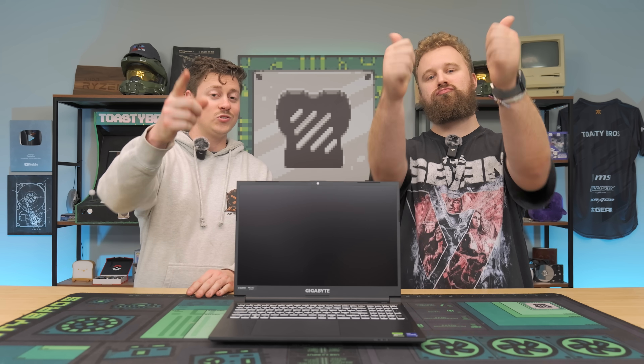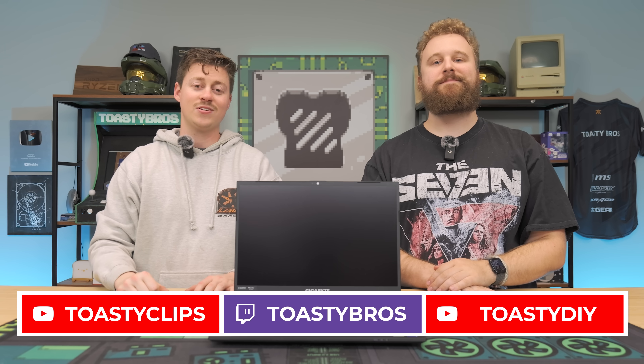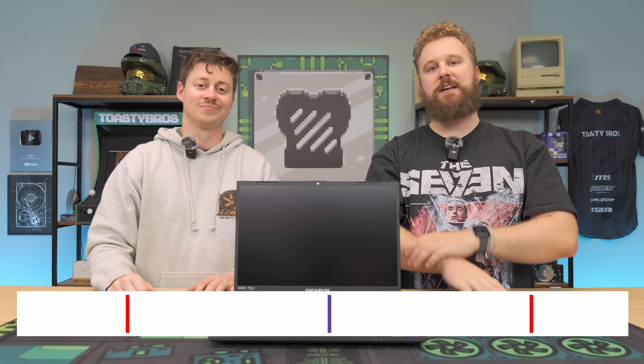As always, we hope you guys enjoyed today's informational video. If you did, check out our other two YouTube channels and also our Twitch at twitch.tv/ToastyBros. Don't forget to like, comment, and subscribe. We'll see you guys in the next one. Bye-bye.